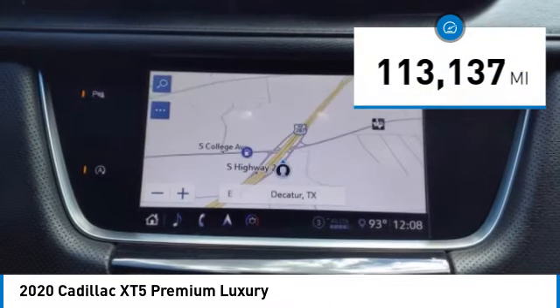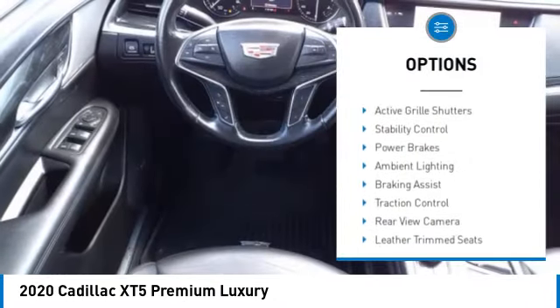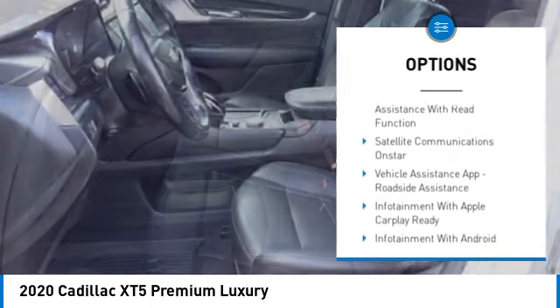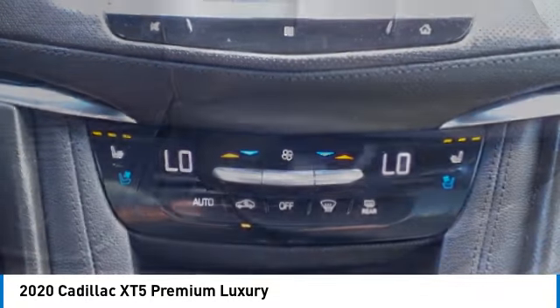This vehicle has less than 115,000 miles. Here are some of this vehicle's great options: power windows with safety reverse, remote engine start, active grille shutters, stability control, power brakes, ambient lighting, braking assist, traction control, rear view camera, and leather trim seats.